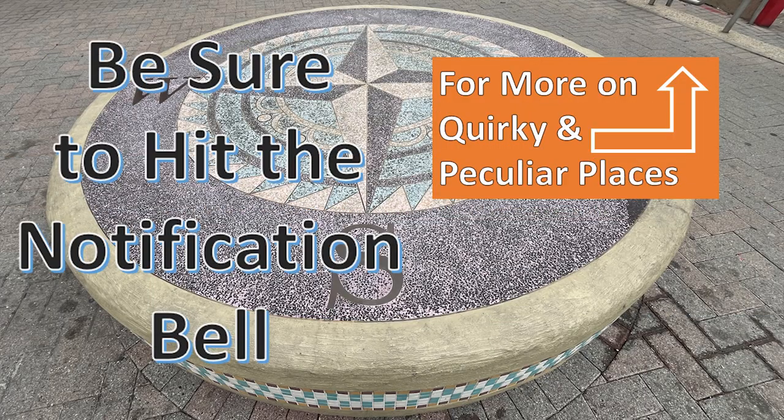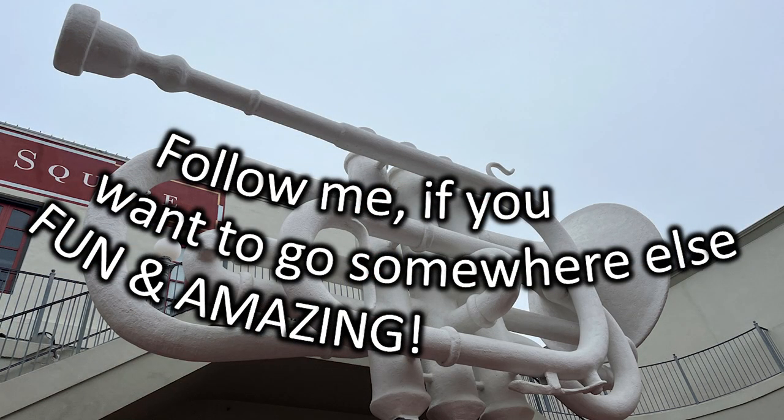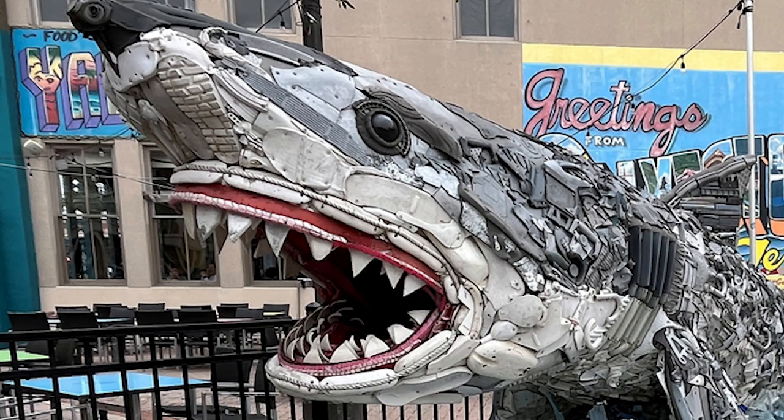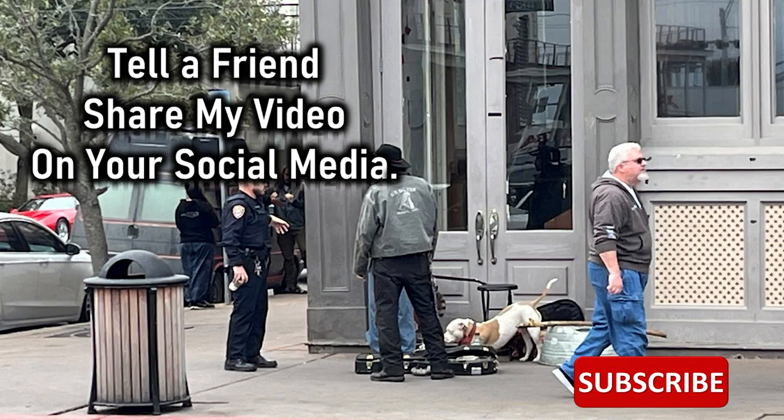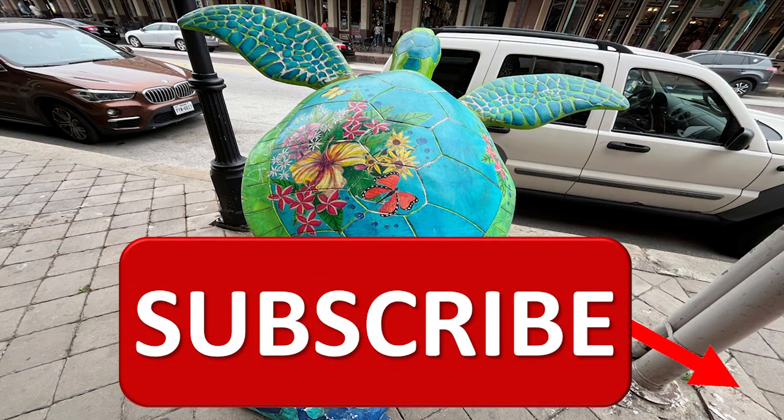There's always the playlist for more quirky and peculiar places. You'll need to be sure to hit the notification bell so you know when we post new videos. What do you think about this cornet? Follow me if you want to go somewhere else fun and amazing. But don't go now because I've got to tell you about the shark and where that band went — there's so much more. Before you do anything else, I need you to subscribe.